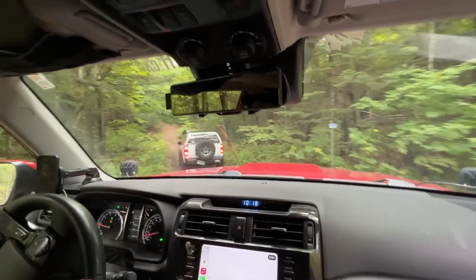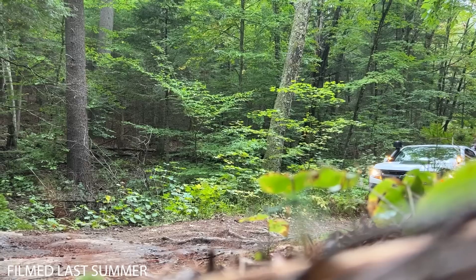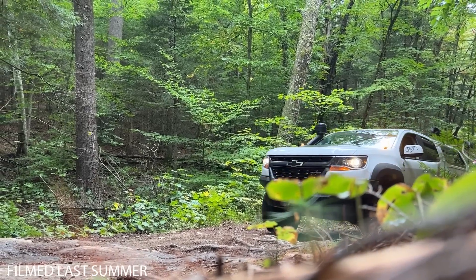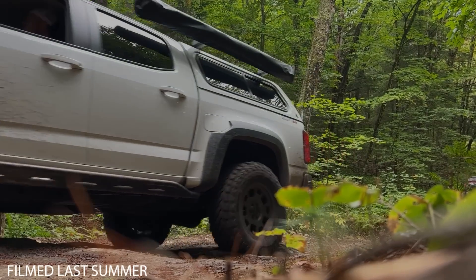They offer guided trail rides with a few options depending on the vehicle you have. If you're a newbie you had somebody to guide you through any obstacles you came up to — it was really cool to see.